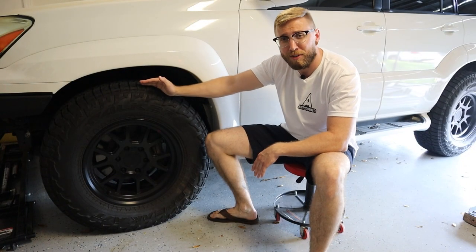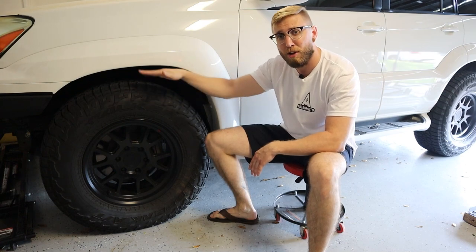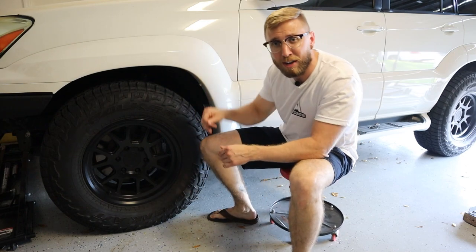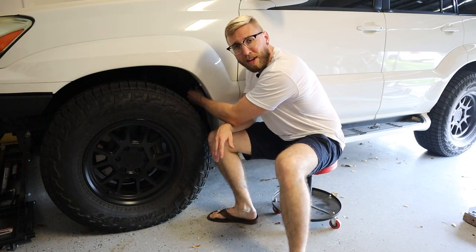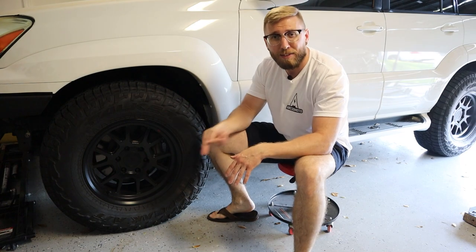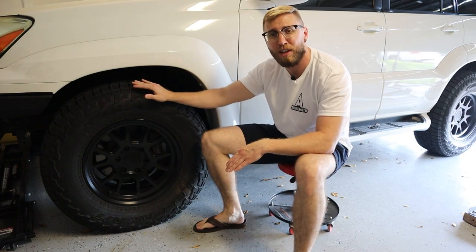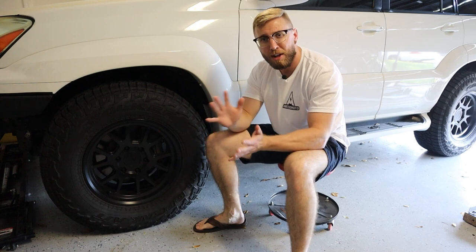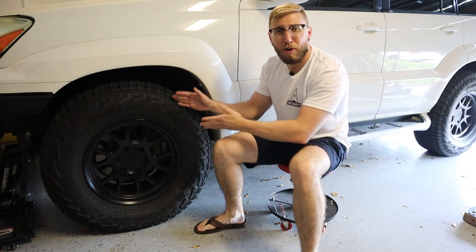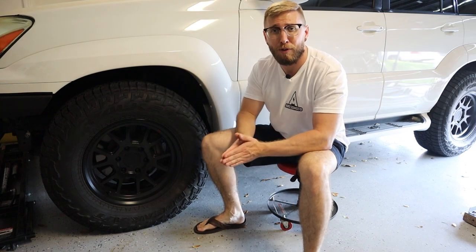I wrapped these wheels in Falken Wild Peak tires at a meaty 285-70-17, giving you an overall 33-inch configuration — a very good wheel size for a stock GX. The offset along with the wheel height helps you avoid rubbing issues. The only thing I recommend is going into the fender well, cutting the pinch weld, hammering it flat, and sealing that seam so you don't get rust. That gives you an aggressive tire setup without needing a lift — the best balance for a casual daily driver. If you're going to be off-roading, I'd definitely recommend doing a lift.